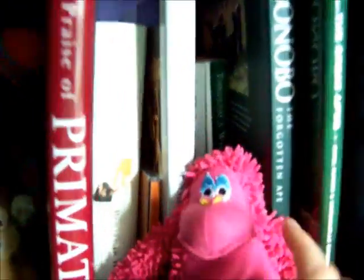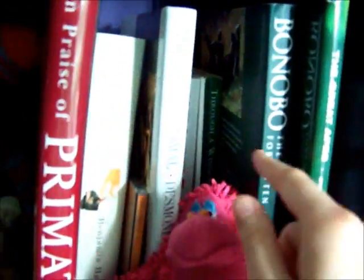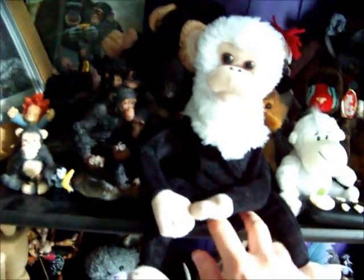All my books there — that's my favourite one. This is a remote control monkey. You press all the buttons and it moves and makes noises and everything.